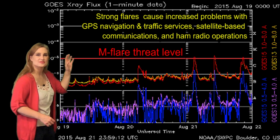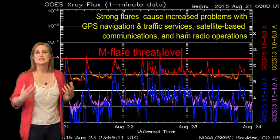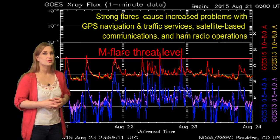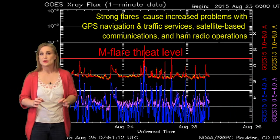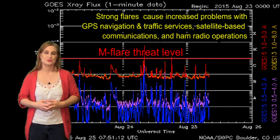Then we saw six M-class flares in the span of just a couple of days, and things continue to be firing — this is all due to region 2403. Things seem to be quieting down a little bit in terms of flare potential, but this region has just fired off yet another solar storm.